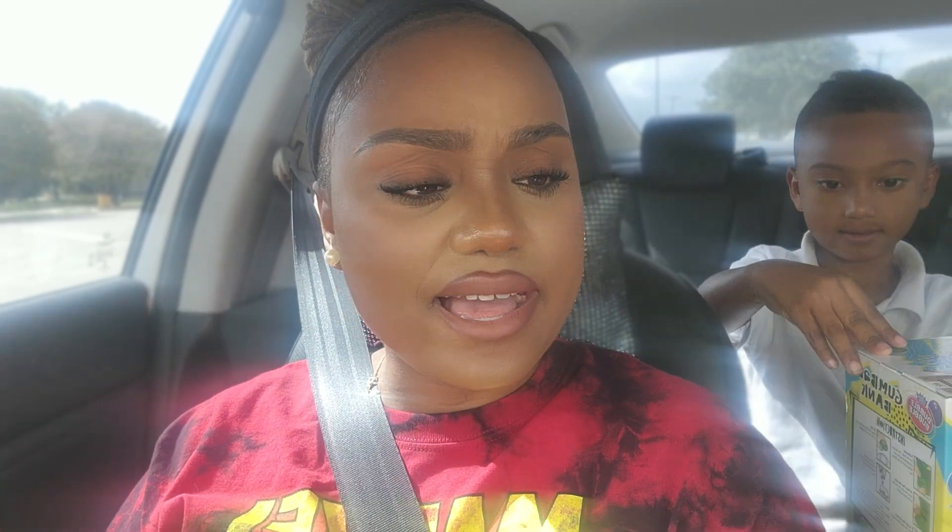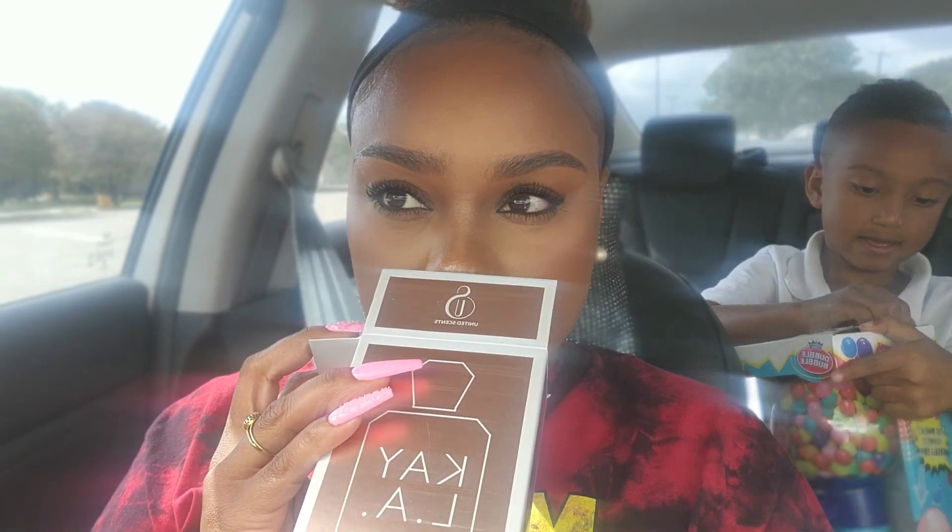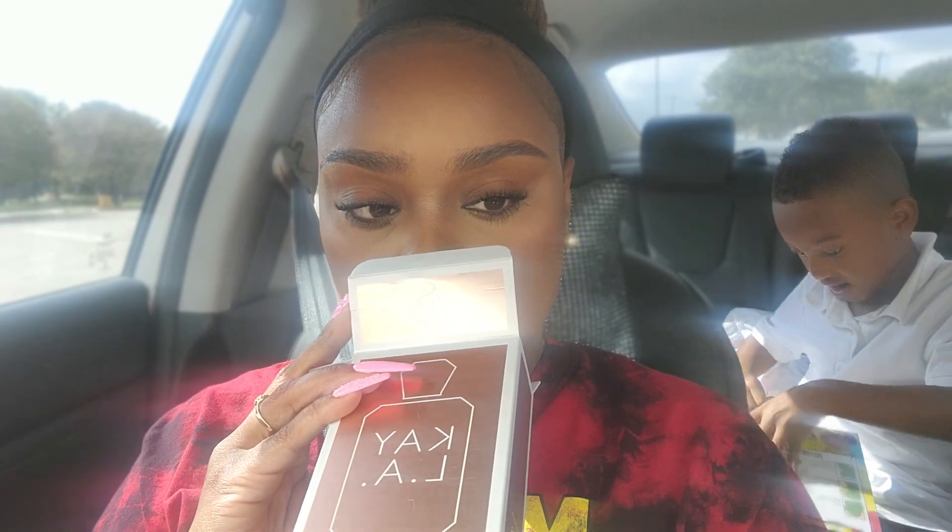This actually smells good! Yeah, it smells like spice, vanilla, and I guess brown sugar. And it's got that vibe like it's going to last a long time.